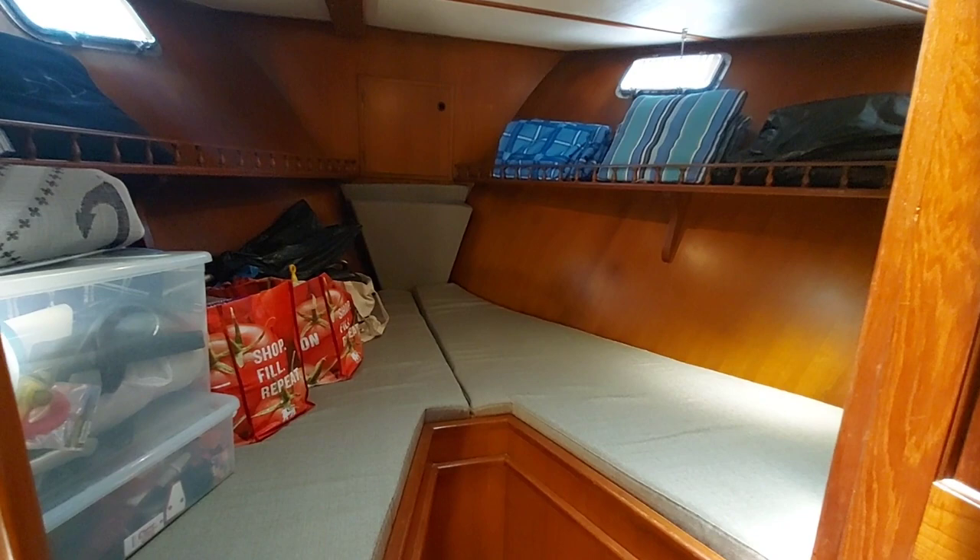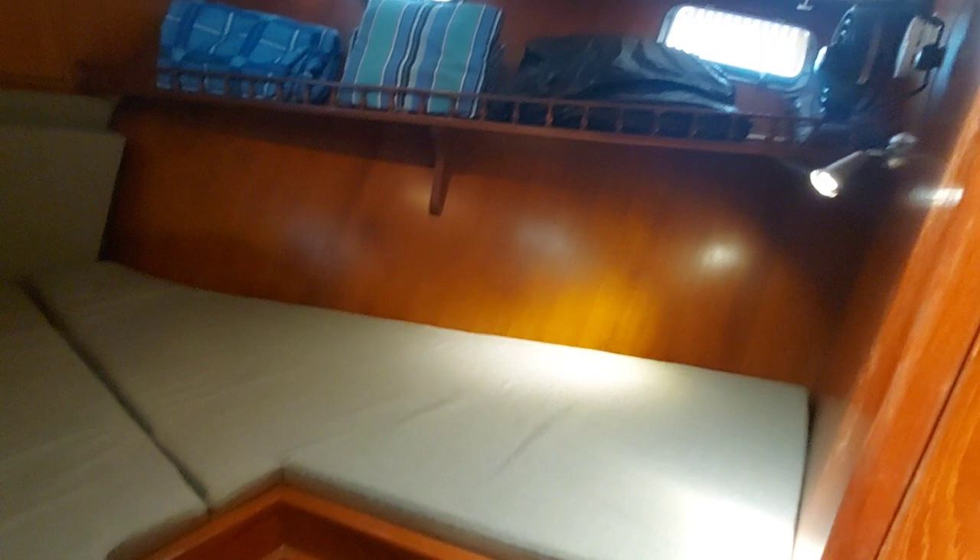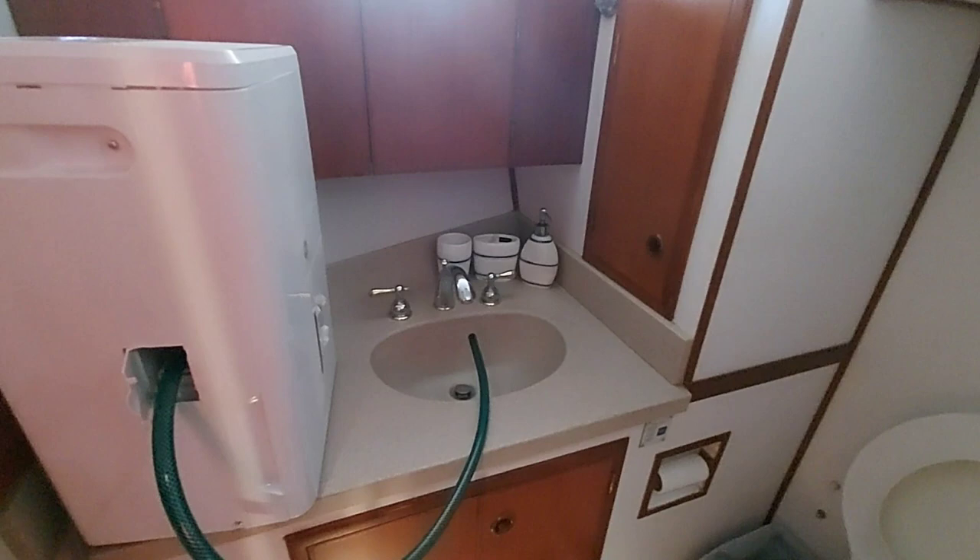In the foyer, we have the V-berth forward of us. You can put an insert in here to make it a full bed. You can see all the woodwork's in great shape — I don't see any sign of leaking around any of the ports. Headliner is in good shape. To starboard is the forward head with a vacuum flush toilet and nice sink. We've got the dehumidifier going in here. All in good shape. It's a wet head, but you can pull a curtain. You can see the parquet flooring is in excellent shape.